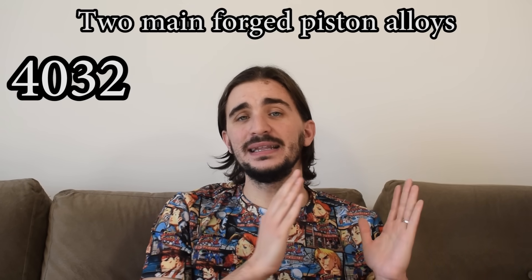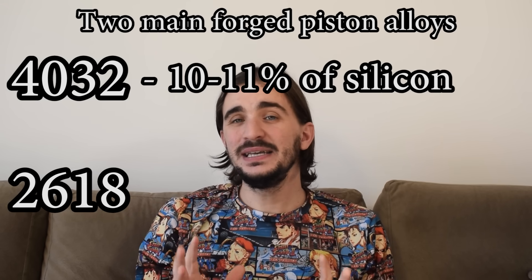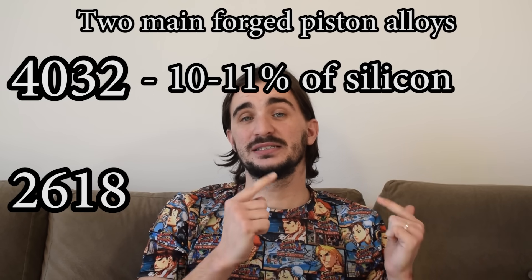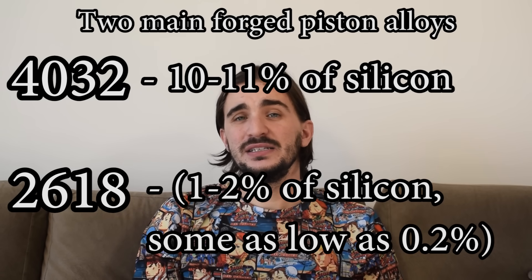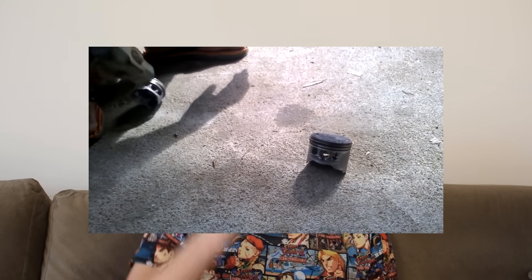Now here's a good question: what about the silicon content in forged pistons? When it comes to forged pistons we have two main alloys: the 4032 and the 2618. The 4032 has around 11% silicon in it — meaning it isn't a hypereutectic piston, but it does expand less than a low-content alloy such as the 2618, which usually has around 1-2% silicon in it. The main difference is that the 2618 is the ultimate option for extreme racing applications. You can take a 2618 forged piston, hit it with a hammer as many times as you want, and this piston will not break apart — it will just deform from all the hammer impacts.